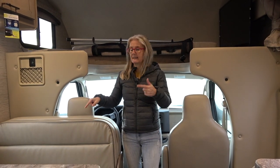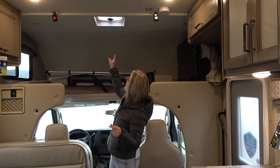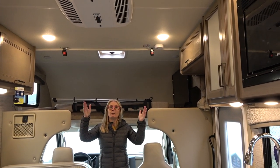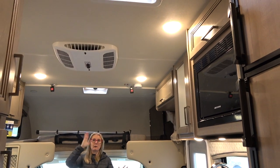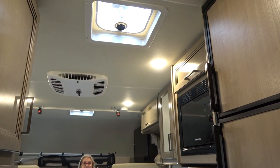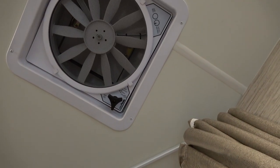Before we move on to the next bed and dinette, let's look at the ceiling. You get a vent over the bunk area, quite a bit of puck lighting throughout — all on switches and good lighting. You get your AC, which is not ducted but will be plenty to circulate air in this small rig. There's a vent over the kitchen area by the stove and another one over the master bed and near the bathroom, so there's good air circulation throughout.